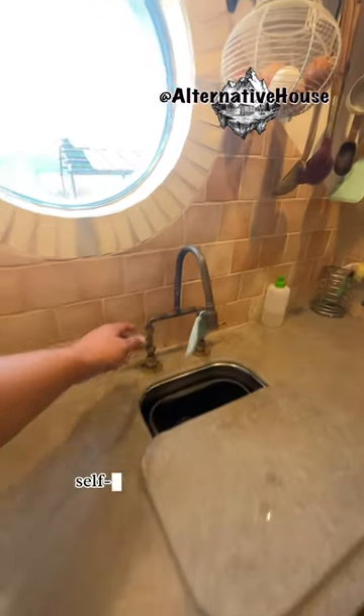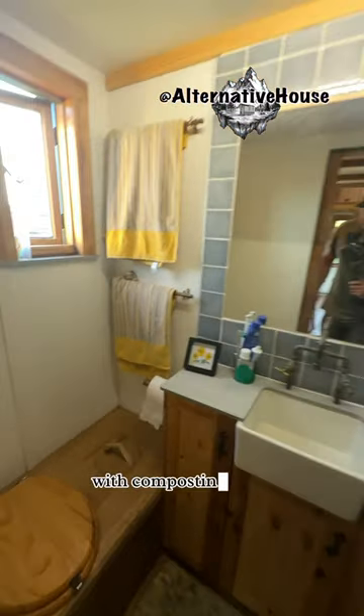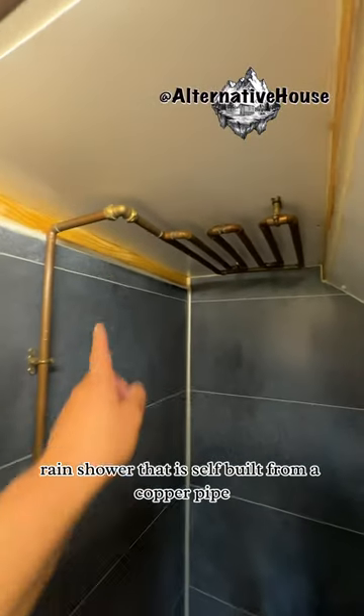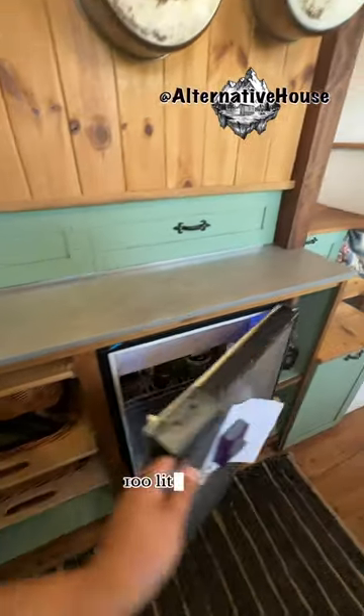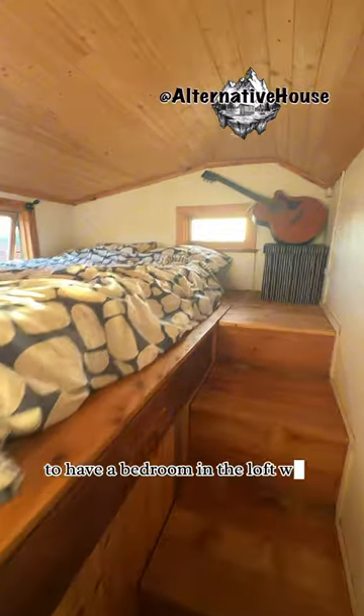There's a sink with a self-made copper tap, a bathroom with a composting toilet, and a bathtub range shower that is self-built from a copper pipe. There's also a 100-liter fridge and more storage built into the stairs.